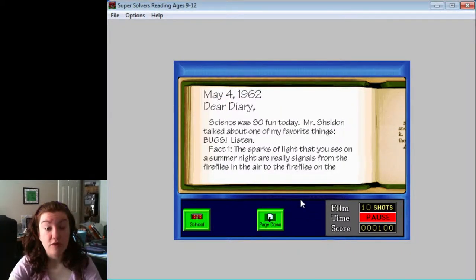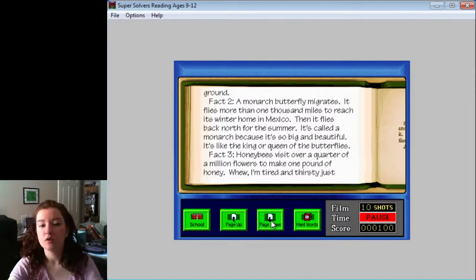May 4th, 1962. Dear Diary, science was so fun today. Mr. Sheldon talked about one of my favorite things — bugs! Fact 1: The sparks of light you see on a summer night are really signals from the fireflies in the air to the fireflies on the ground. Fact 2: A monarch butterfly migrates. It flies more than 1,000 miles to reach its winter home in Mexico, then flies back north for the summer.